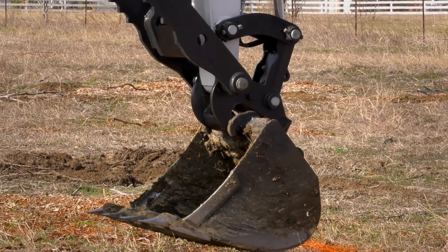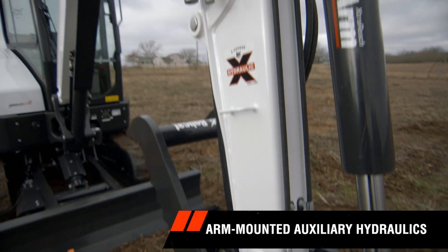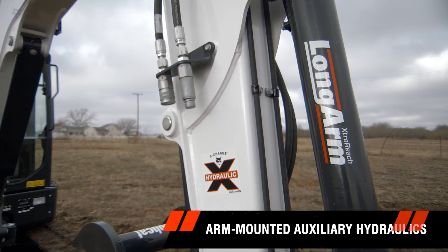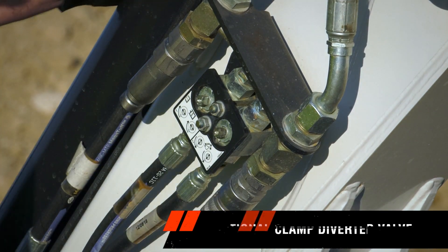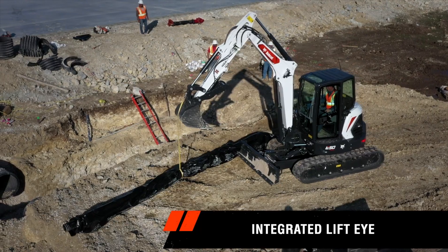Attachment hookup has always been quick and easy. To make it even better, R2 Series models include new, easier-to-reach arm-mounted auxiliary hydraulics. An optional clamp diverter valve improves your ability to run other attachments without disconnecting the clamp. Plus, the integrated lift-eye helps you quickly move objects around the job site.